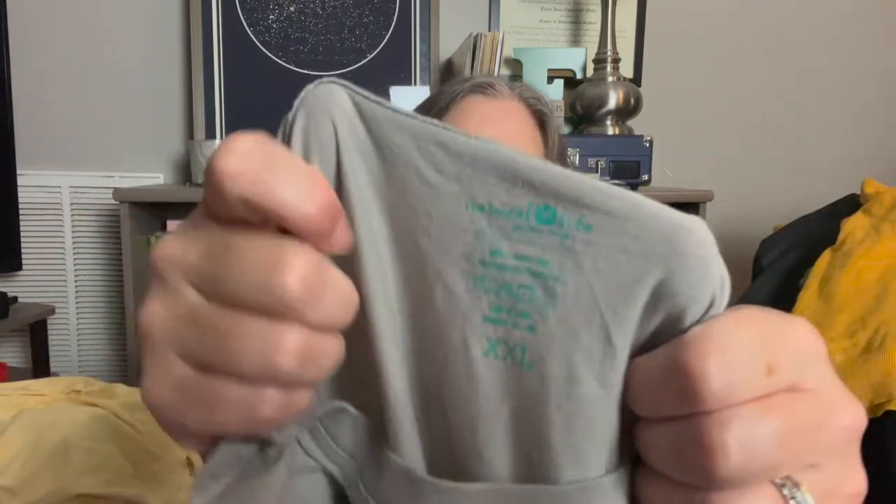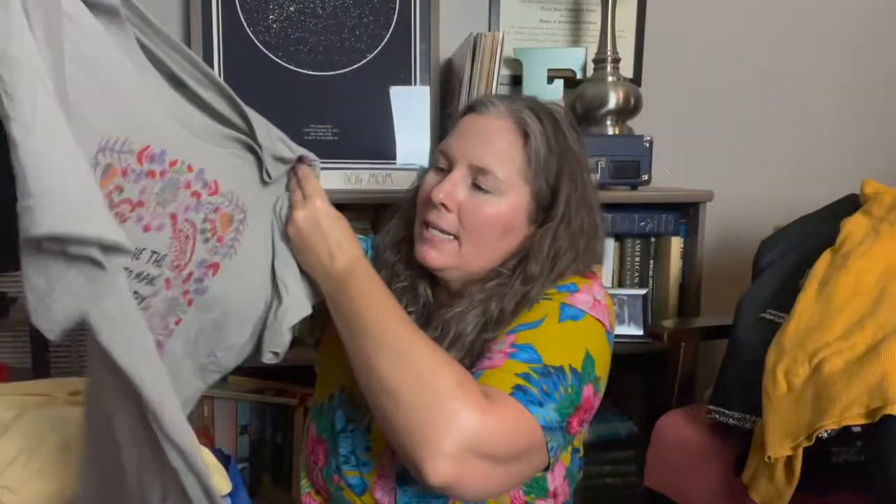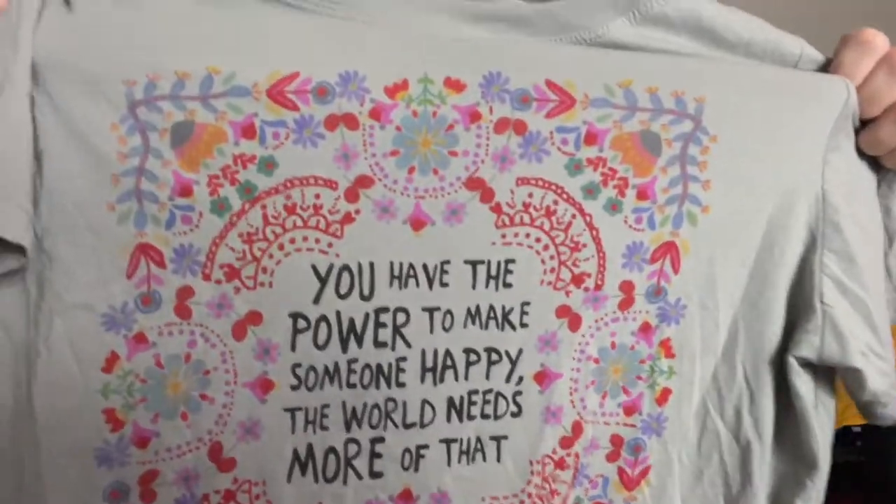This is something that may end up in my own closet — Natural Life, which is a catalog brand also sold in other stores. It's a double XL, though it looks more like an XL or even a large to me. The front says 'You have the power to make someone happy — the world needs more of that.' I 100% agree with that. I tend to wear shirts that say 'be kind' or 'be happy' — there's a lot of sad things going on in the world and I'm happy to sport that message.